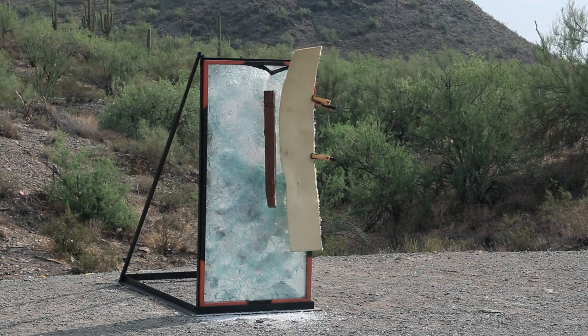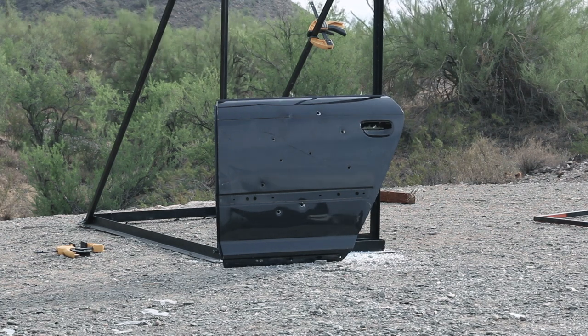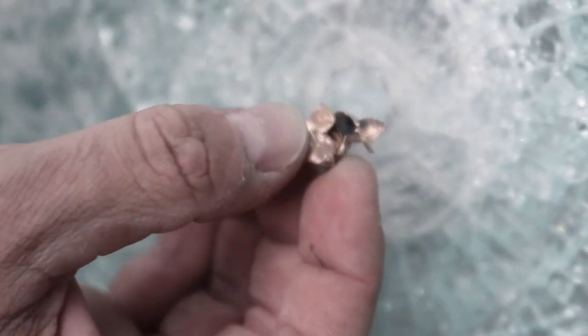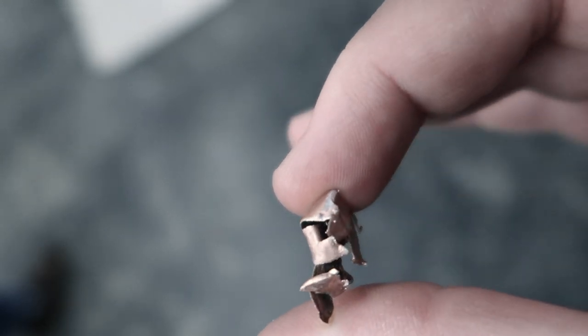We also shot our NIJ rated Kevlar wall paneling. At one pound a square foot and a quarter inch thick, these panels can easily be installed in any vehicle or structure at a low cost price. The products performed exceptionally well. We shot 50 rounds at a single pane window treated with our laminate with no penetration.